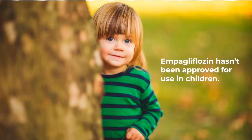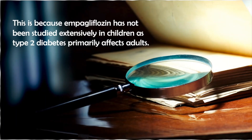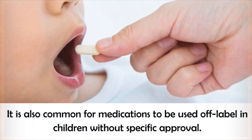The other point to consider is that ampegliflozin hasn't been approved for use in children, and a lot of people with GSD 1b are children. This is because ampegliflozin has not been studied extensively in children, since type 2 diabetes primarily affects adults. However, in addition to the recent clinical trial with GSD 1b patients — 3 out of 4 of whom were children — there has been at least one other trial of ampegliflozin in individuals under the age of 18. It was tested in 27 adolescents with type 2 diabetes, and as with the GSD 1b trial, no serious side effects or adverse events were observed. It's also common for medications to be used off-label in children without specific approval.